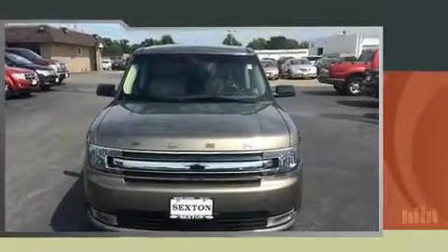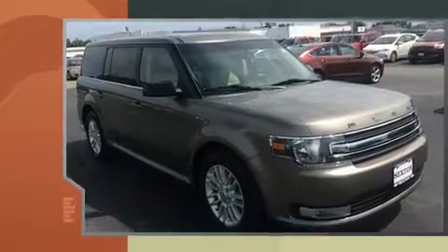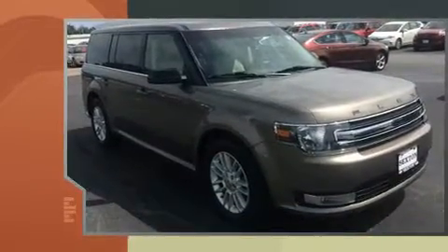Get excited about the 2014 Ford Flex. With less than 20,000 miles on the odometer, this four-door sport utility vehicle prioritizes comfort, safety, and convenience.